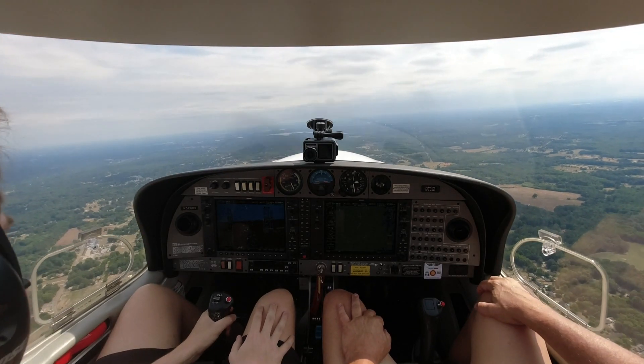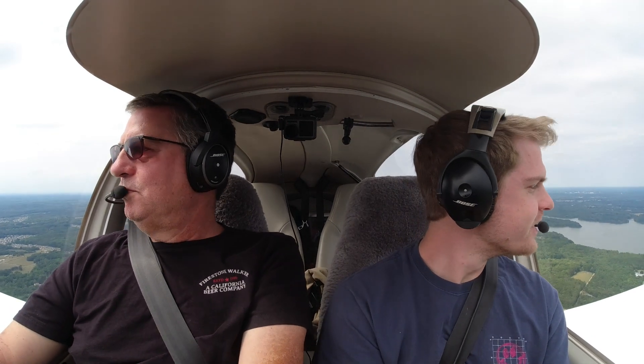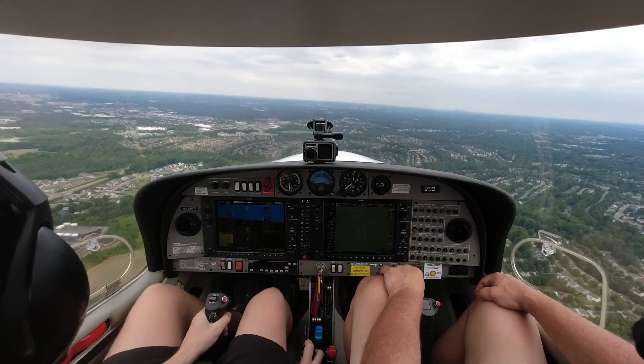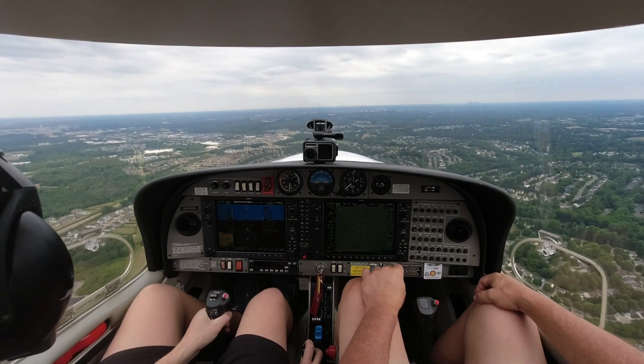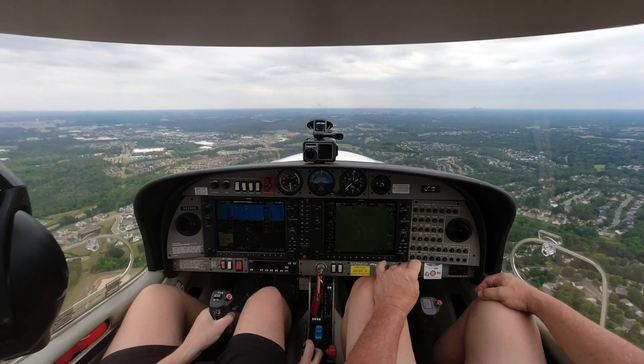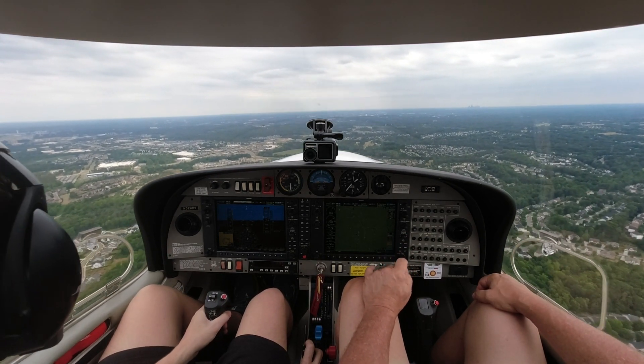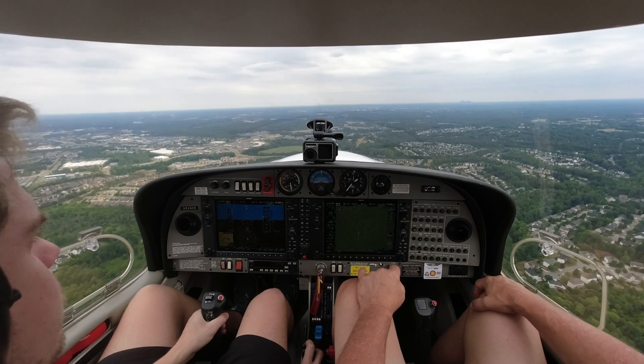He wasn't happy about that. No, he wasn't happy about that. It's like everyone just cleared out — after he yelled at us, they all had to go left. We don't want any party tonight. Moving altitude. Concord Tower, Diamond 526 Delta Sierra, left midfield, downwind for runway 2. Diamond 526 Delta Sierra, runway 2, clear to land. Clear to land, runway 2, 526 Delta Sierra.